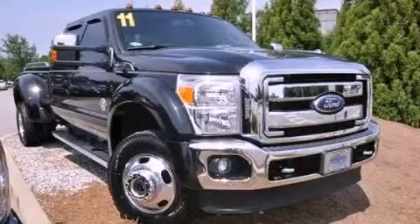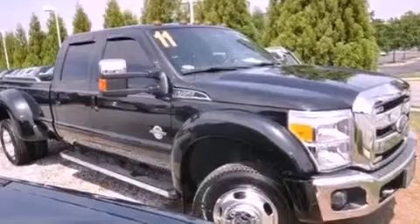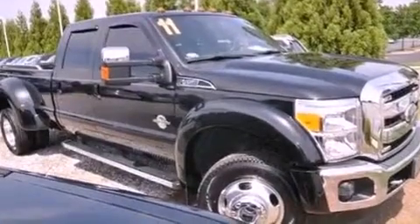This is a 2011 Ford Super Duty, made for the job site, the trail, and the town. It features a 6.7-liter, eight-cylinder engine, a six-speed automatic transmission, and four-wheel drive.